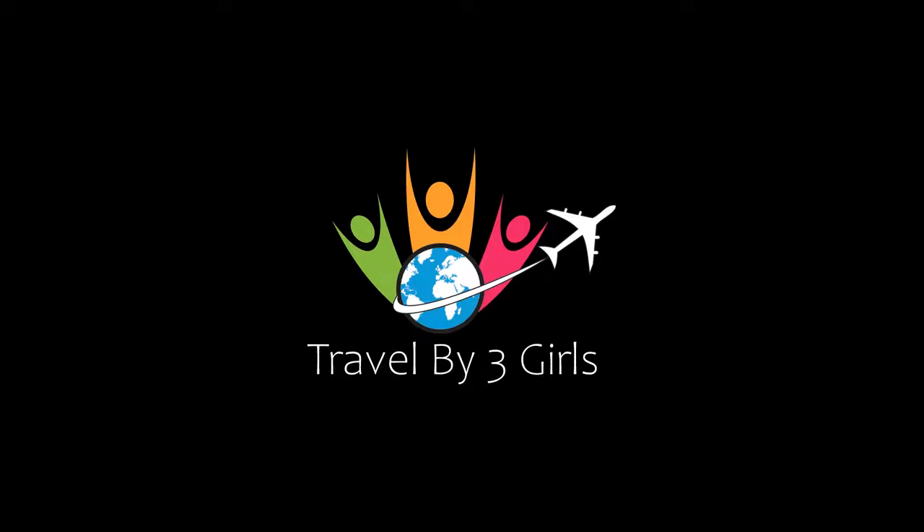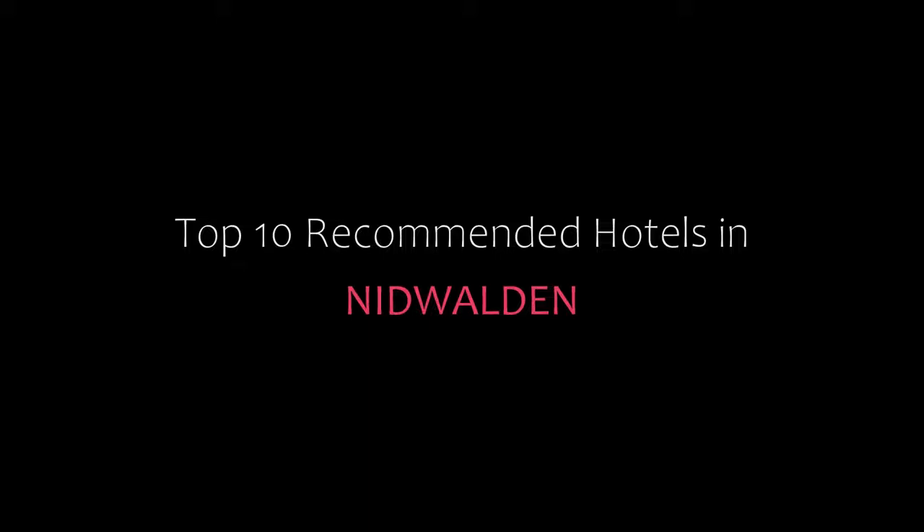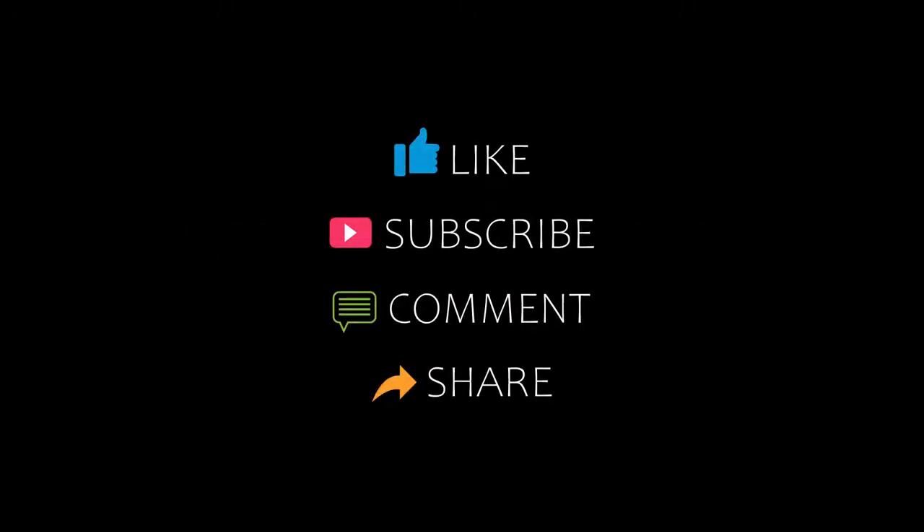Hello, welcome back to my YouTube channel. You are watching a new video of Dr. Kamanji Doodles. Please subscribe to my channel and don't forget to like, share and comment. Let's start the video.